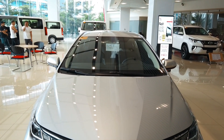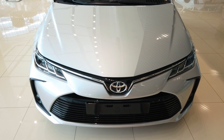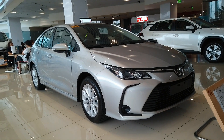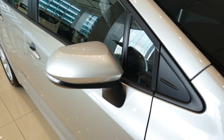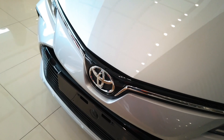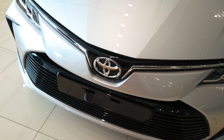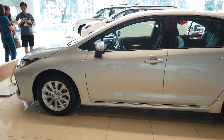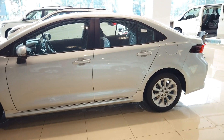The Toyota Altis is a long-standing nameplate that has stood the test of time for its practicality, durability, efficiency, and great value. It has served small families and even first-time drivers to travel around the metro. But Toyota started producing smaller vehicles like the Vigo and the Vios to cater to a wider audience and offer more affordable pricing. So what do you get for a compact sedan with a starting price of roughly 1 million pesos? Let's find out.